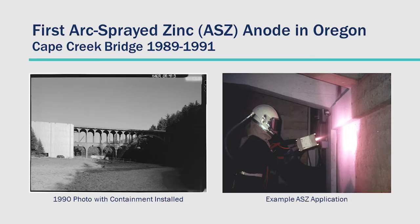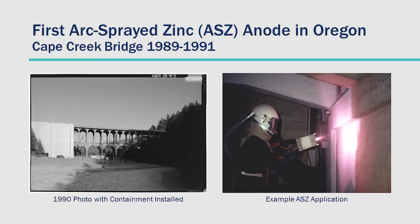The first arc-sprayed zinc anode — this was the first bridge to have this system installed on it — was installed with construction completing between 1989 and 1991. On the left is a photo of the original installation, showing the giant hard-sided containment structure they used. On the right is an example of what the arc spray application looks like. That's probably a staged photo, because the application has about mid-80s percent transfer efficiency of the zinc to the surface, so it's typically a really dusty application.